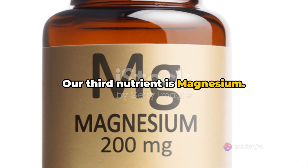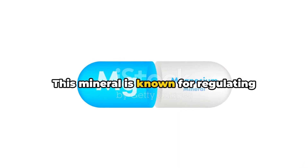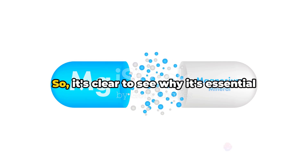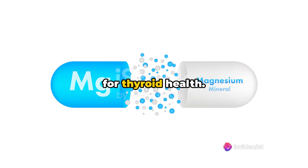Our third nutrient is magnesium. This mineral is known for regulating thyroid hormone production and enzyme functions, so it's clear to see why it's essential for thyroid health.